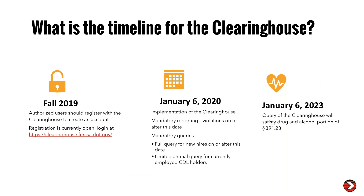Timeline: registration is open now at clearinghouse.fmcsa.dot.gov. January 6th is the go-live date — implementation of the clearinghouse occurs on that date. Mandatory reporting and mandatory queries will start on January 6th, 2020. On January 6th of 2023, after three years of data is in the clearinghouse, queries of the clearinghouse will satisfy the drug and alcohol portion of your employment verification. However, you will still have to do employment verification for accidents and other safety performance history under 391.23.